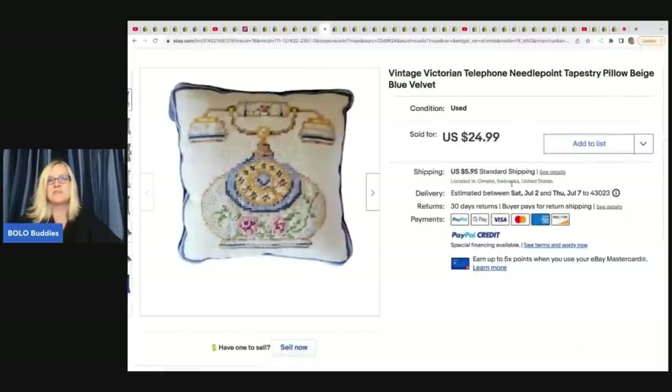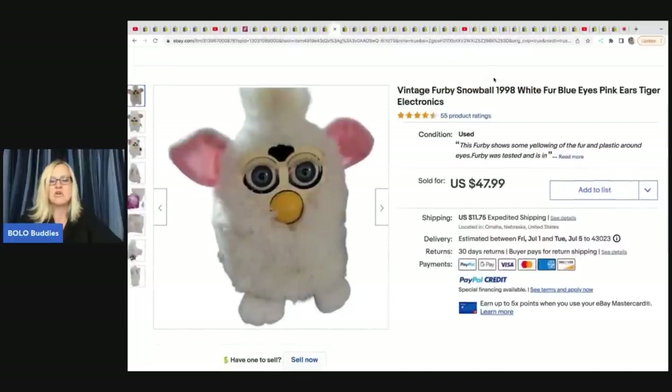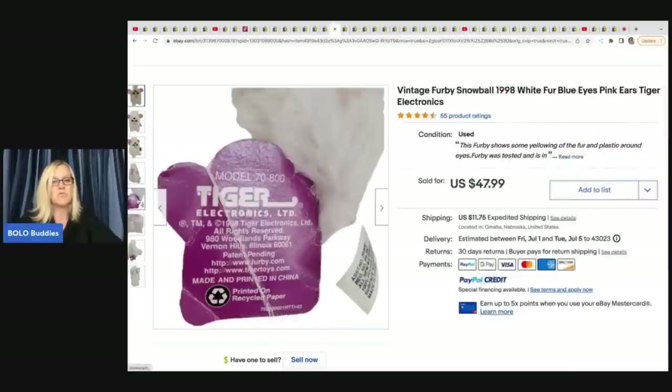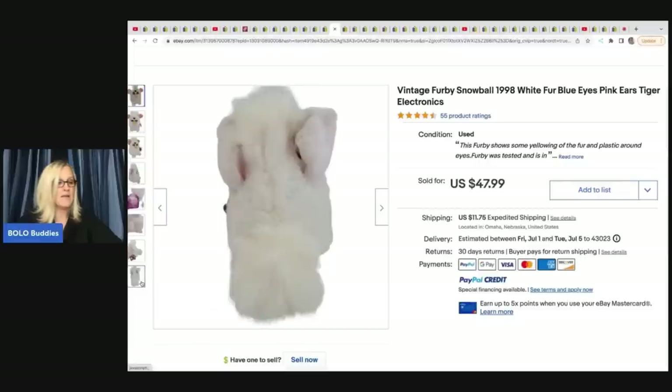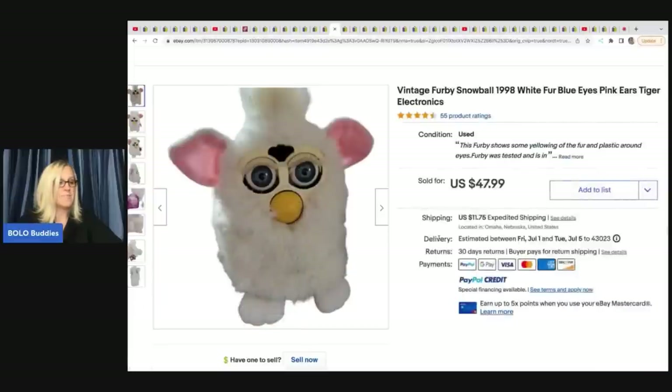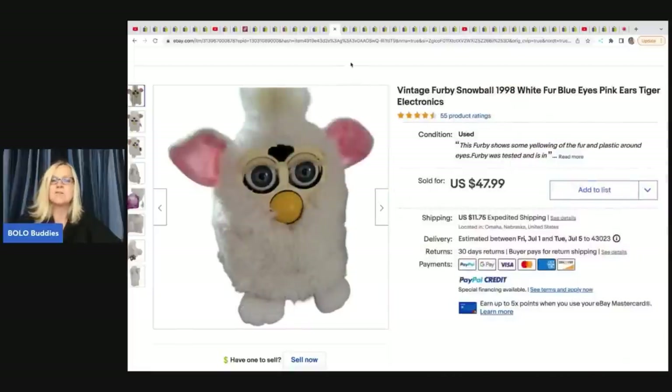This pillow is a vintage Victorian telephone needlepoint tapestry pillow. She picked it up at a garage sale for $1 and sold it for $24.99 plus shipping. The next item is this vintage Furby Snowball from 1998. These electronic Furbies are definitely something to bolo for - some go for big money. This one sold for $47.99 and was just a personal item she had from home.